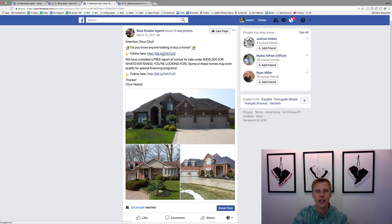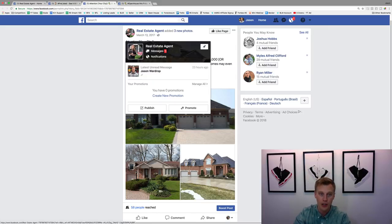Then say: 'We've compiled a free portfolio of homes for sale under $300,000' — or $500,000, whatever fits your market. Include a call-to-action link early on, then close with 'Thanks' and your name to personalize it. All these ads should be running from your own Facebook page with a profile picture of your face — a headshot — not your dog, not anything else.